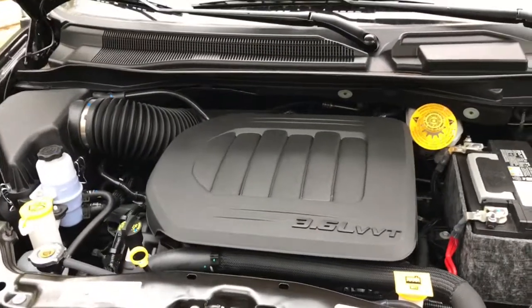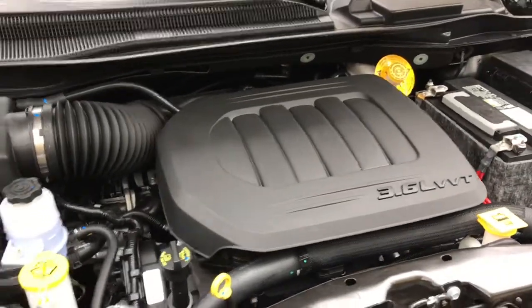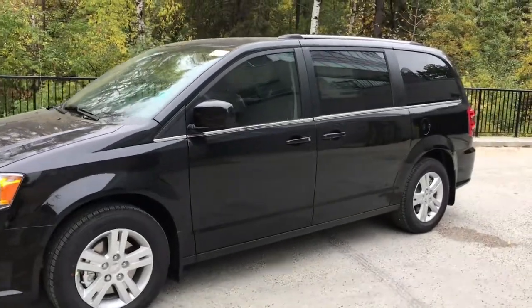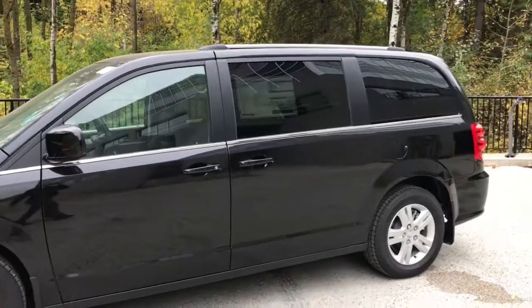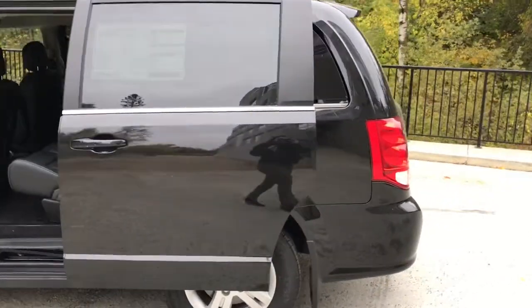Under the hood we have a 3.6 liter Pentastar V6 VVT engine powering a six-speed automatic transmission. Moving down, this Grand Caravan does come with power sliding rear doors for your convenience — press the button twice on your remote and that back door will open and close for you. It also has a power liftgate, so press the button twice and that liftgate will pop open for you.